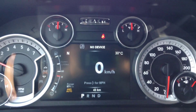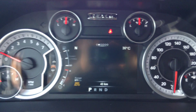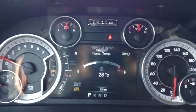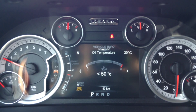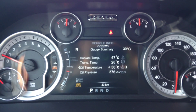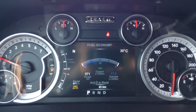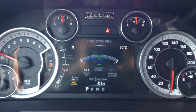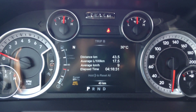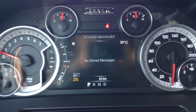Inside here you have your heads up display — right now you're looking at the speed. Go down to vehicle information and then left and right in there will show you everything you need to know about the truck: tire pressure, transmission temperature, oil temperature, oil life. Down one more is your fuel economy, showing your range to empty and your litres per 100. You've also got trip A, trip B, messages, and audio.